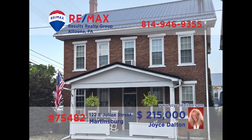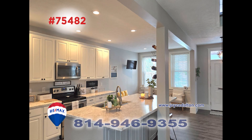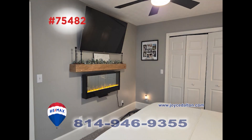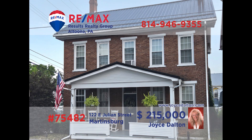RE-MAX Hall of Fame award winner Joyce Dalton invites you to discover this immaculate Martinsburg home. Many beautiful updates here, including the main level's open floor plan that encompasses a spacious and sunny living room, as well as a chef's dream kitchen with a large center island and dining area. Three bedrooms, including a master with a decorative fireplace, as well as an updated full bathroom. You need to see this one right away. Contact Joyce to schedule an exclusive tour.